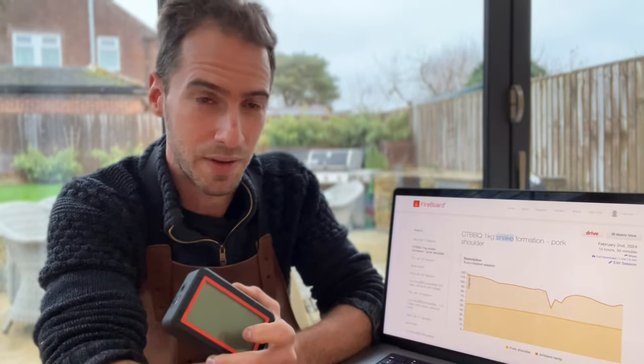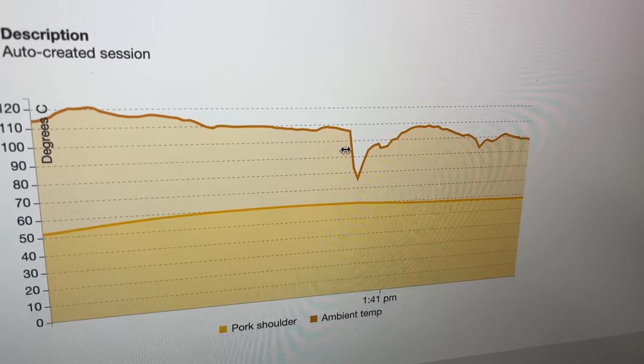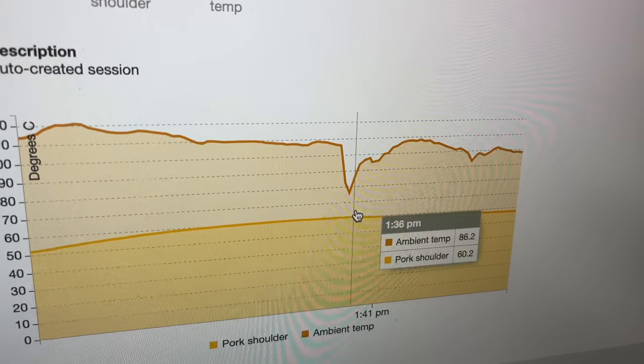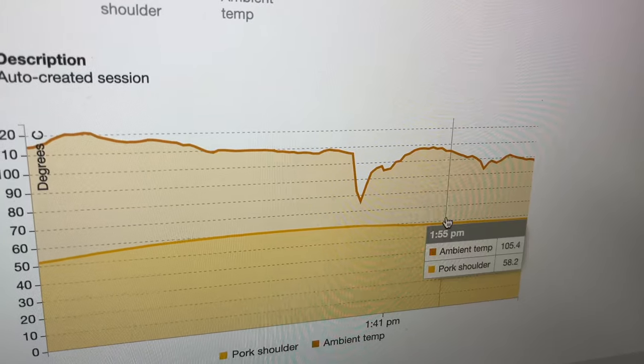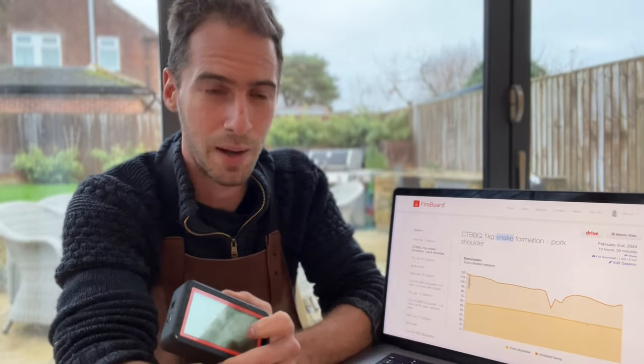So let's have a look at the Fireboard data — this was very interesting. You can see the moment I opened the lid, the ambient temperature of the smoker suddenly drops from about 115 degrees Celsius to about 75 degrees, but the internal temperature of the pork remains basically the same. I repeated this test two or three times throughout the cook and the same result happened.